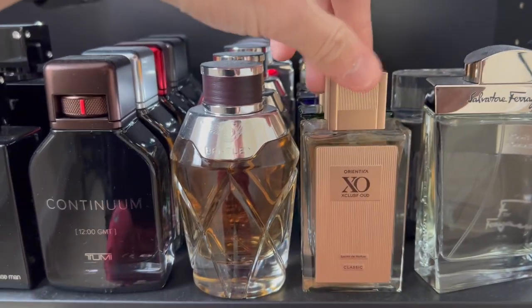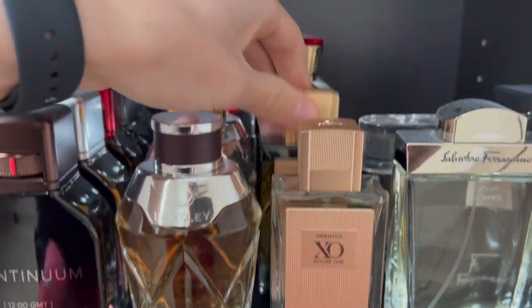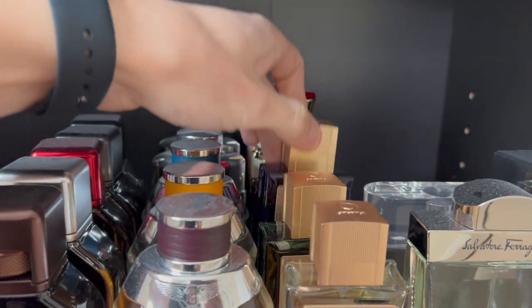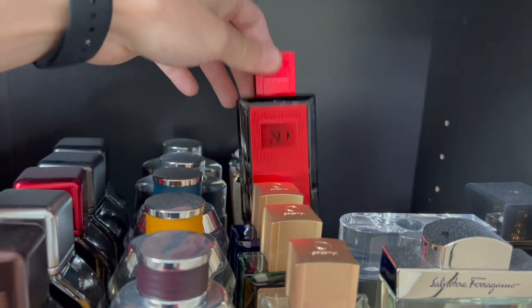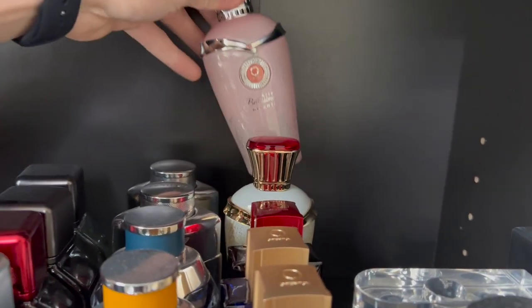Over here I have some from Orientica. The first is from their new Exclusive Oud collection — Classic, Emerald, Blue, and Sport. Then I have their Art collection — Exotic and Romantic.